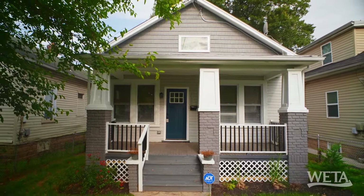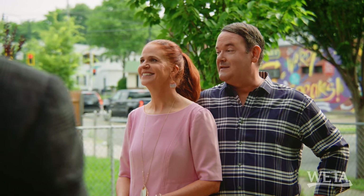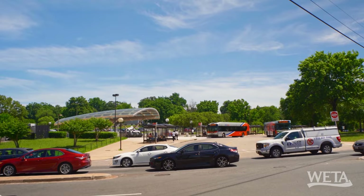This house was built in 1926, Cape Cod style. A lot of houses in DC don't have a porch, but this house has a porch. Every good house has a porch, right? So where exactly in Deanwood are we? We're in the front of Deanwood, right off of Nanny Helen Burroughs, and also right down the street from the Benning Road Metro.